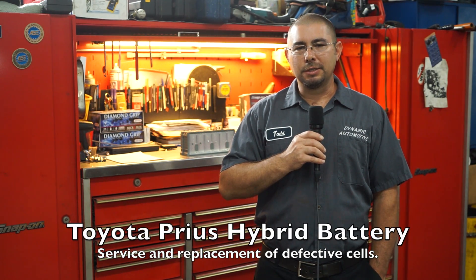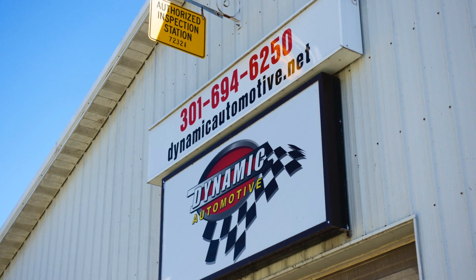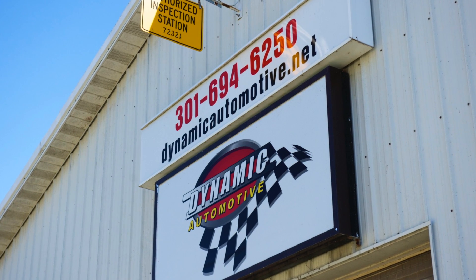Hello, my name is Todd. I'm a Master ASC Certified Technician. I work at Dynamic Automotive in Liberty Town, Maryland.